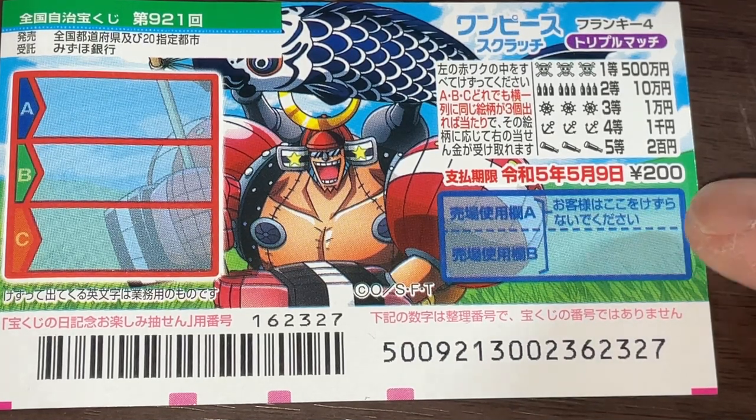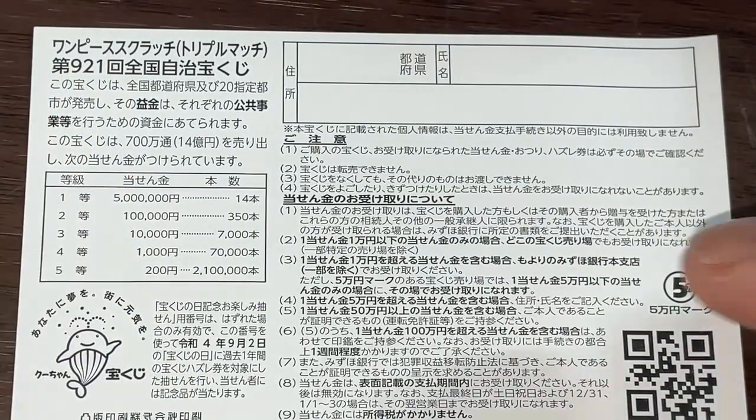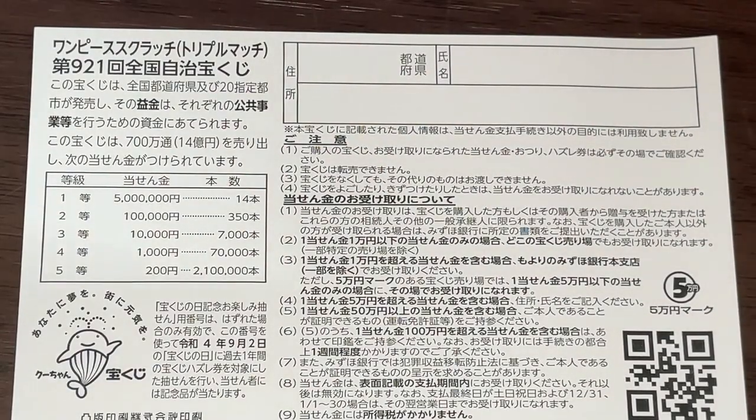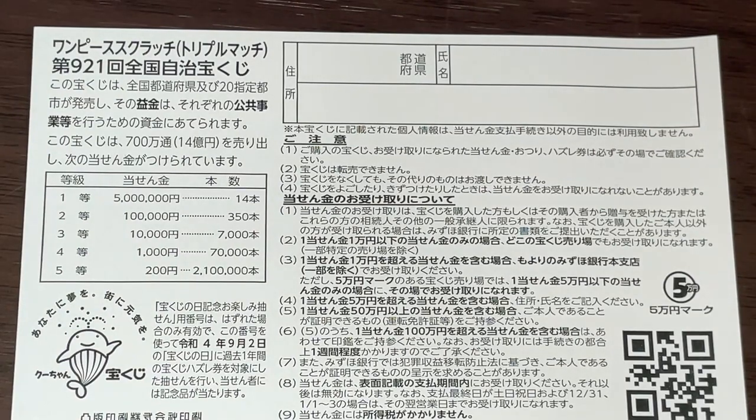Don't scratch here. Let's look at the back. Here's a breakdown of the prizes and the rules in Japanese. If you happen to win the first prize or anything over Go-man, you need to fill in this area — your prefecture, your full name, then your address in Japan. All winnings are tax-free in Japan, and even tourists can play this game.